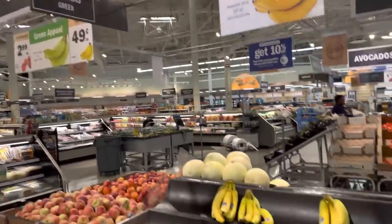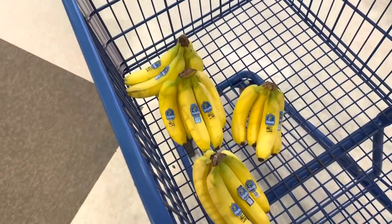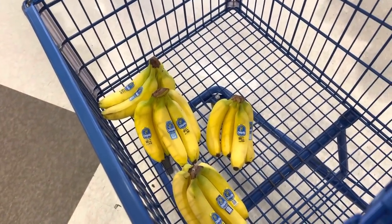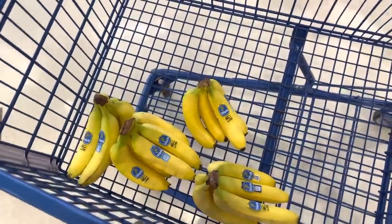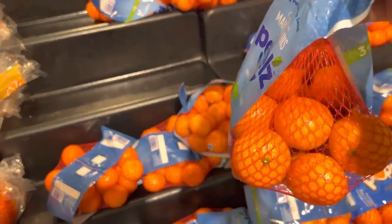We're heading over to Meijer for banana time — $0.49 a pound. I got a lot of bananas because we're doing a lot less snacky stuff and I want to have fruit around for the kids. So apples and bananas, and we're going to find some clementines — I was hoping to get them at Sam's Club but didn't see them. They are $4.99 each for three pounds.